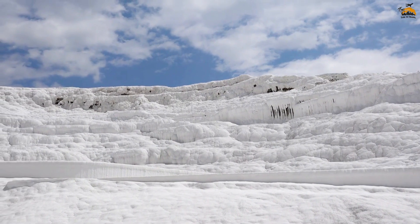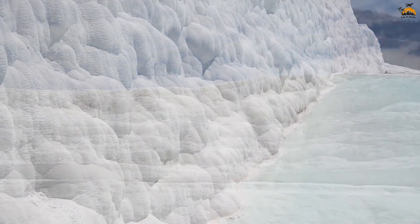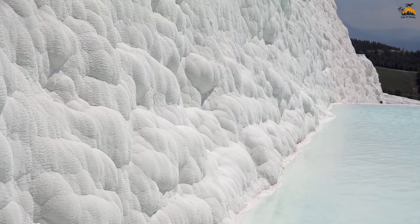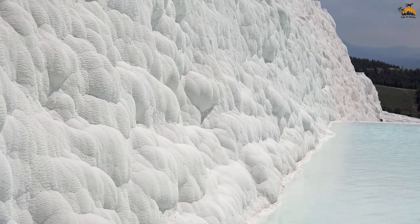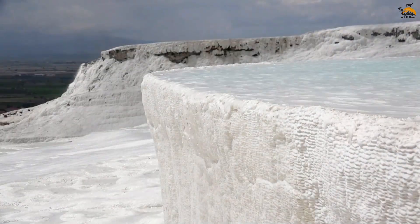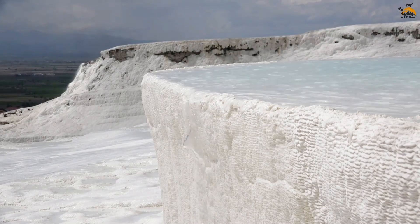The mesmerizing terraces of Pamukkale's thermal pools have been shaped over millennia as mineral-laden hot springs cascade down the slopes, solidifying into unique terraced pools.